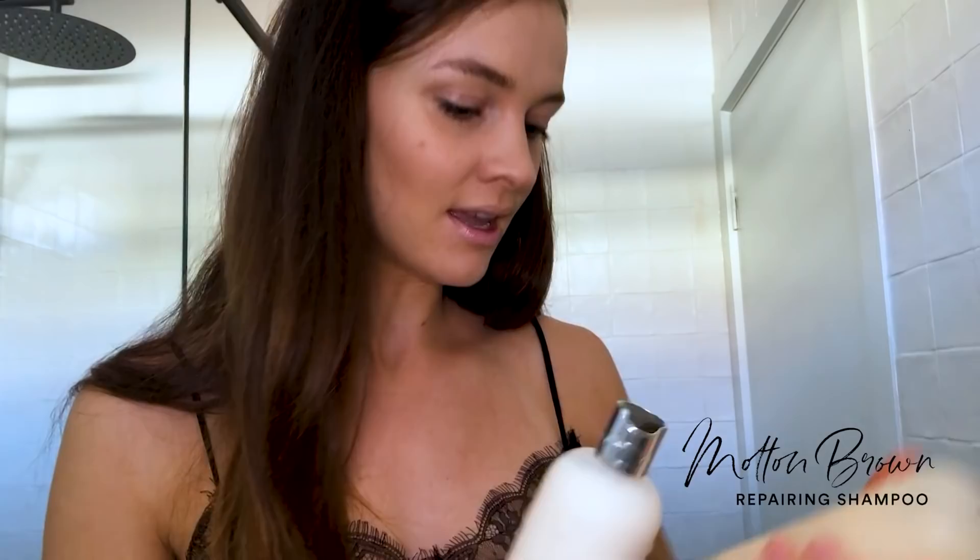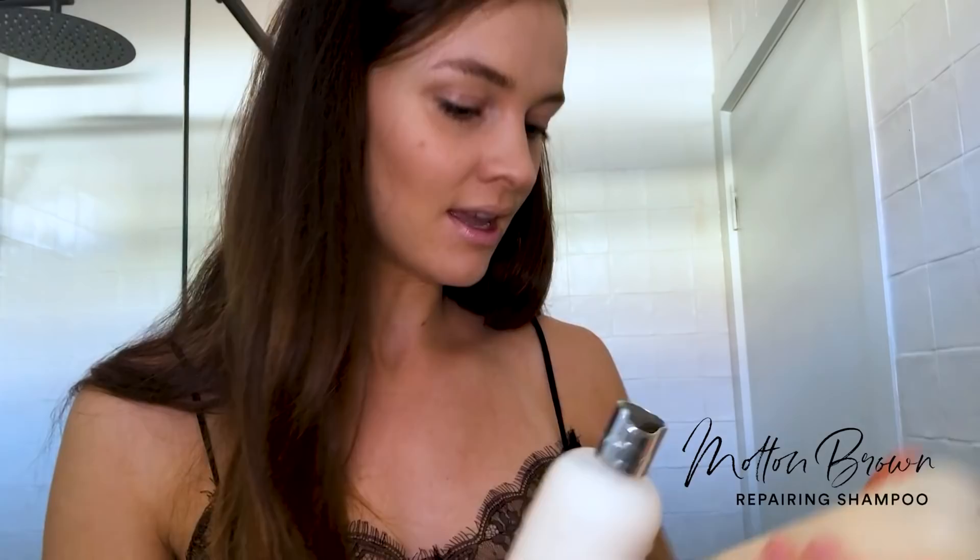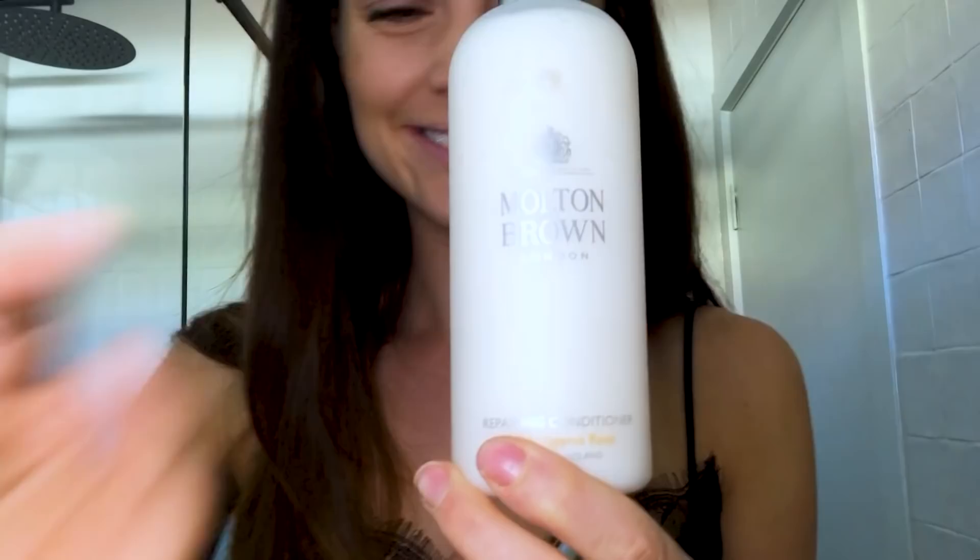My shampoo and conditioner — the product I'm loving is this one from Molton Brown. This is their hydrating shampoo, and I also use their hydrating conditioner. I shampoo my hair twice, then use the conditioner, and then a treatment once a week. I love this conditioner because it's really thick, so you don't need to use a lot. I have really thick hair and go through conditioner quickly, but this bottle lasts a really long time.